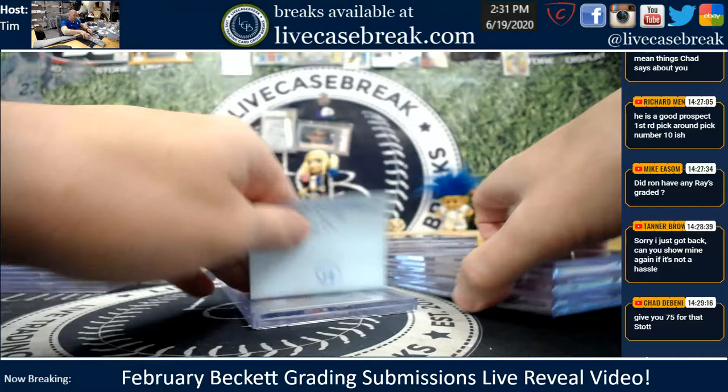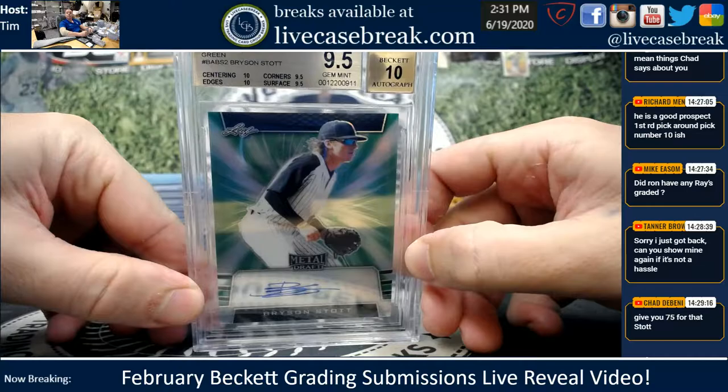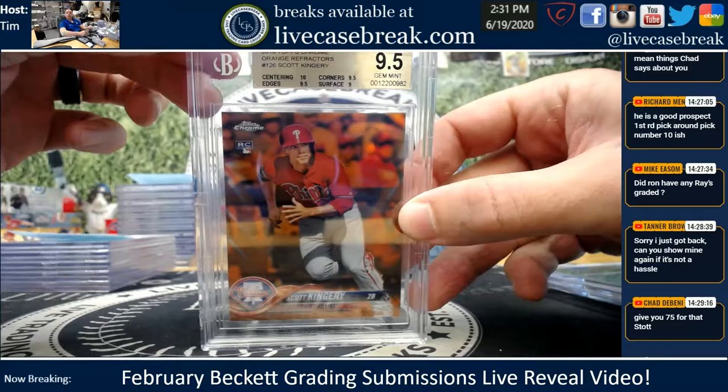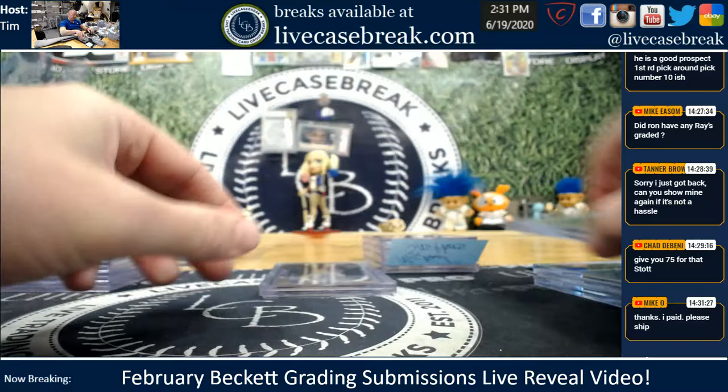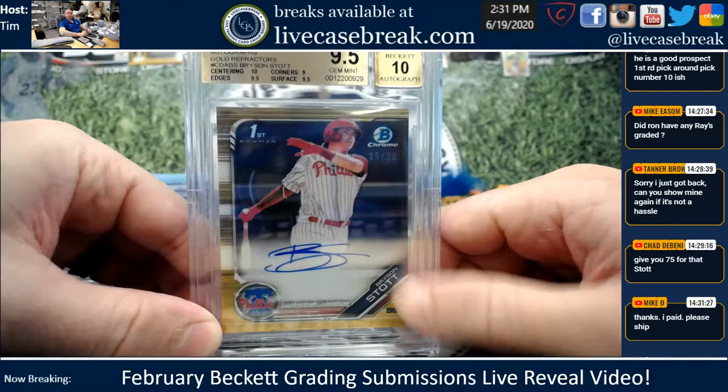Tommy G — nice Hoskins, negative. Probably a PC card for you. Stock Green — beautiful, two 10s on the subs. Stock Green should have been on a 5 or 10 — two plus plus. Then we have a Kingery Orange — that's out of 25, 23 out of 25. Thought that might have a black label shot, dinged it on the surface. And stock out of 50, 35 out of 50. Beautiful stock for you, Tommy.